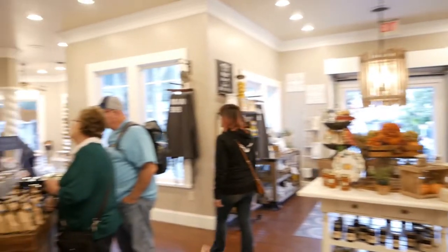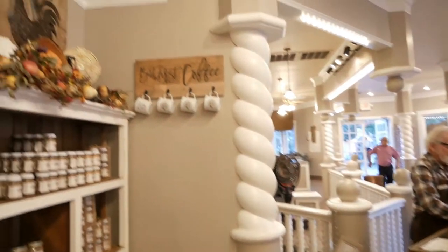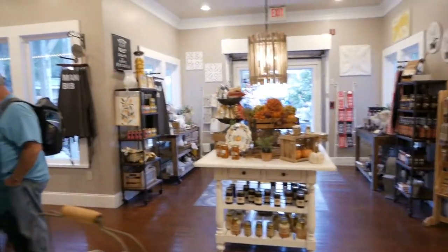Good evening, guys, and welcome back to the Pretty Cool Vlog, where we show you things that we think are pretty cool. This evening, we are here — you probably cannot tell unless you really know — but we are here at Dollywood.